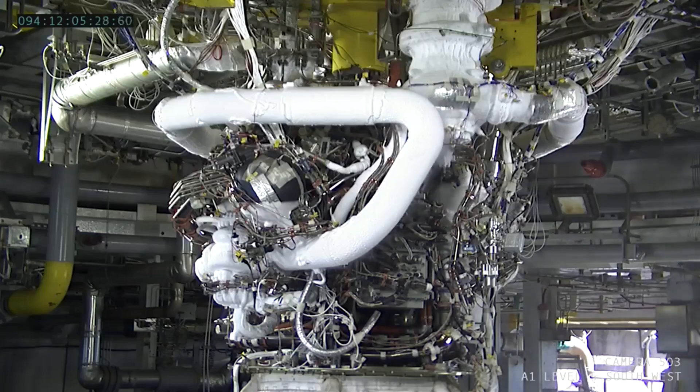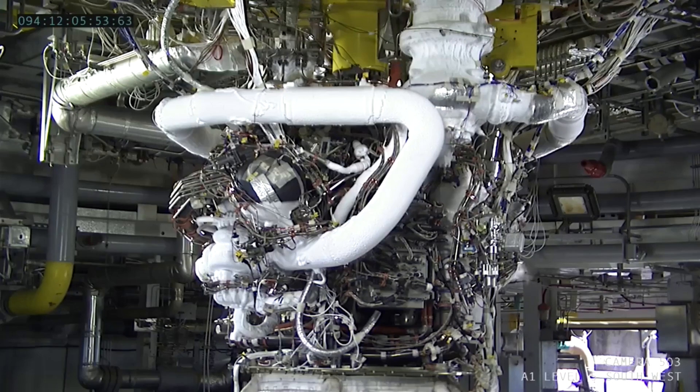The engine goes through a few hours of preparations in the test stand before it is ready to start. It goes through chill-down and purge sequences prior to the final few minutes before start, and then there's a sequence like we heard during the Artemis 1 launch countdown. There's a final purge sequence — purge sequence 4 — and the engine controller indicates that the engine is ready to start once the engine parameters are within their start box.